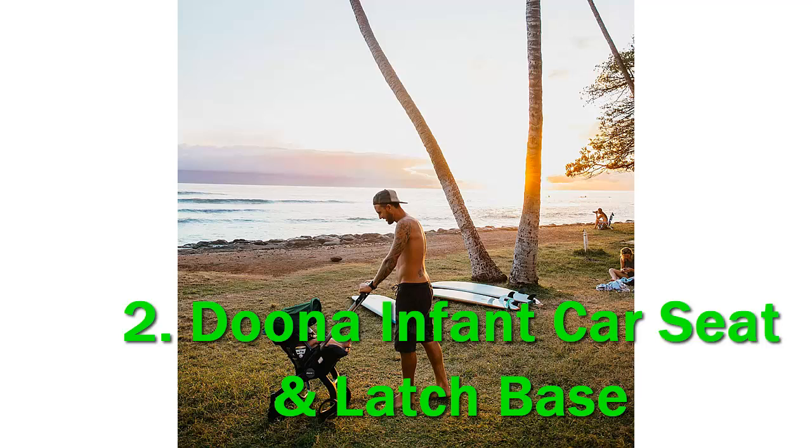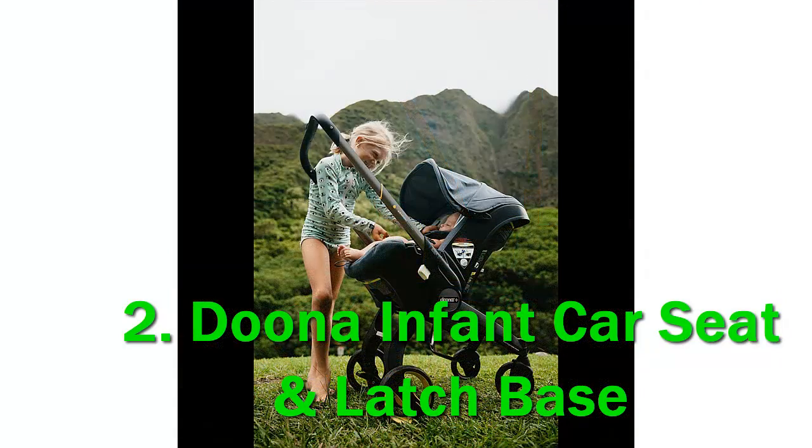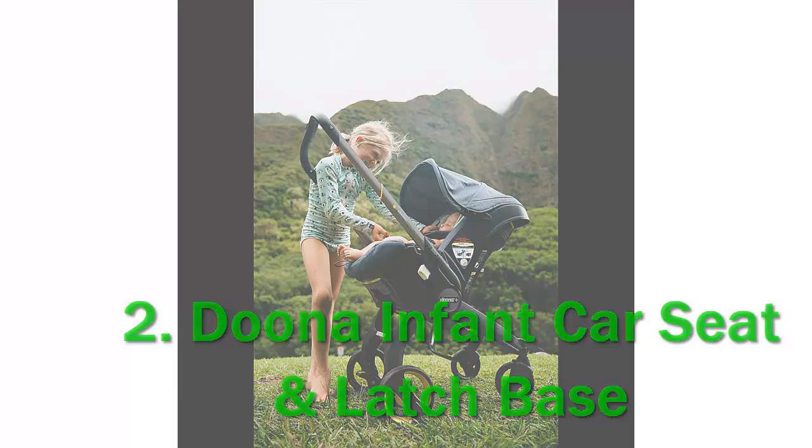It arrives ready to go in car seat mode. Though it comes with a base, one of the advantages of this product is that it can be installed in a vehicle without one. When in a vehicle, the Duna Infant Car Seat should only be installed rear-facing, as should all car seats for children under age 2, according to current standards.